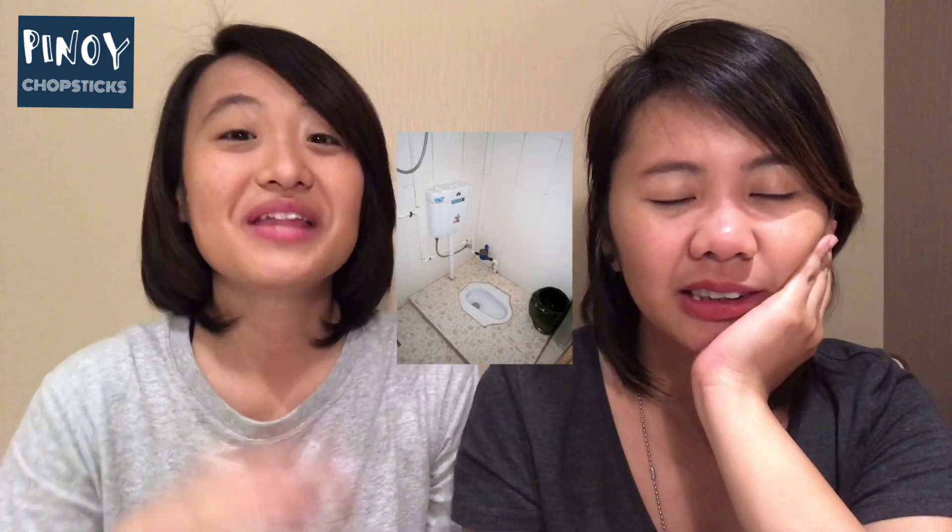So you finally got your dream job in China! But shocked by the toilet situation. But that's for another vlog. So when you get here...